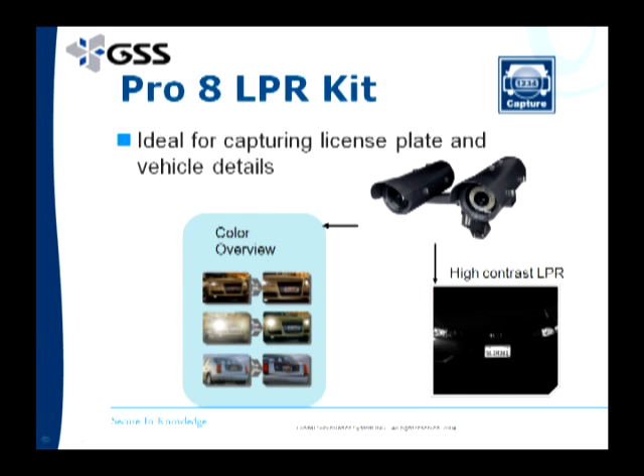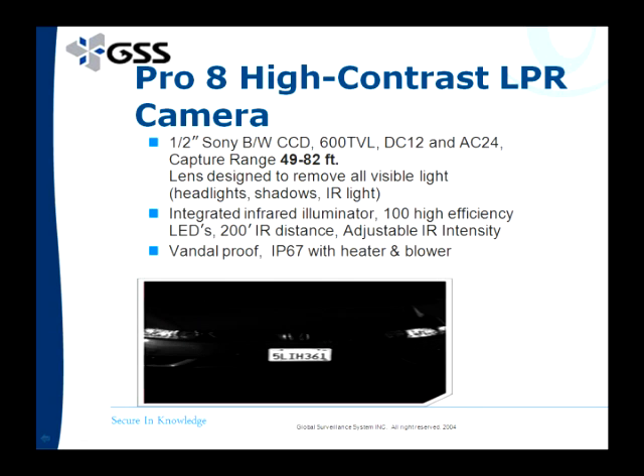Masoa also has another camera called the Pro 8, which is a high contrast LPR camera that allows you to capture license plates from distances of 49 to 82 feet at 110 miles per hour. One of the great things about this camera is that it integrates best and most effectively with LPR software because it completely blocks out everything else except the license plate.